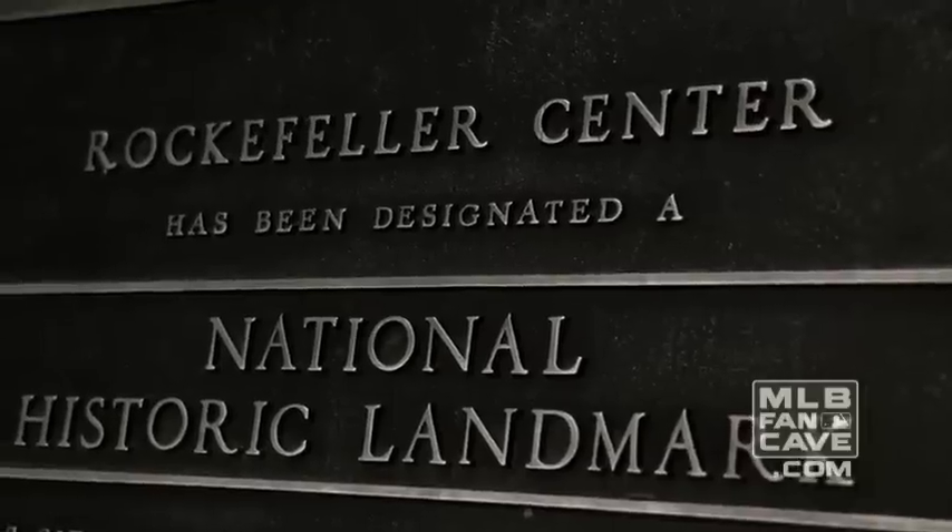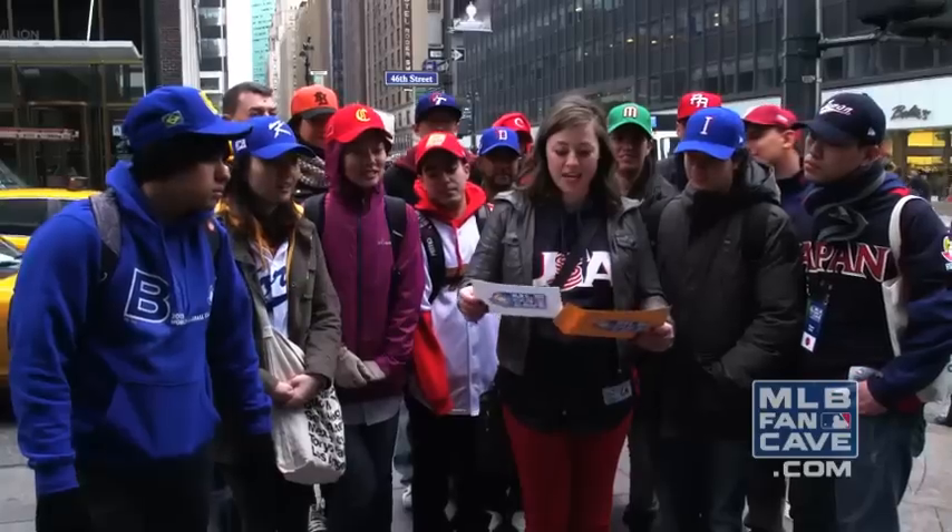We're on our way to Rockefeller Center and the Today Show, so let's see what our next photo challenge is going to be. Shake Al Roker's hand!